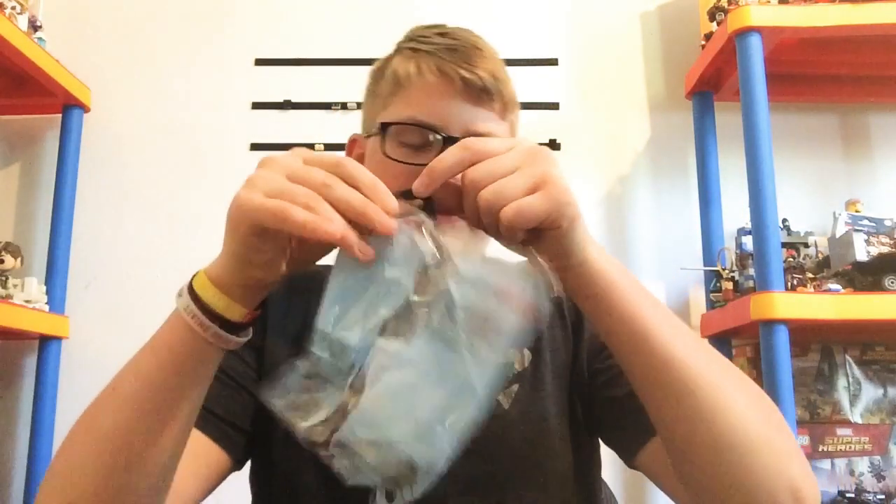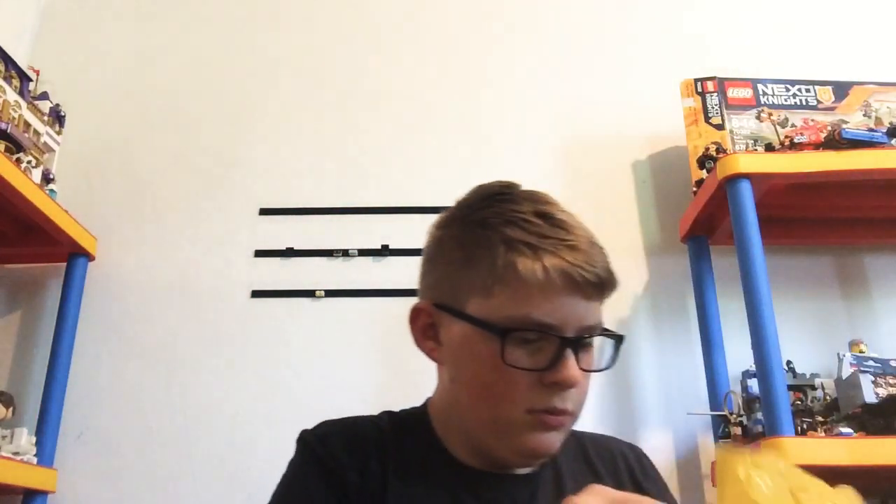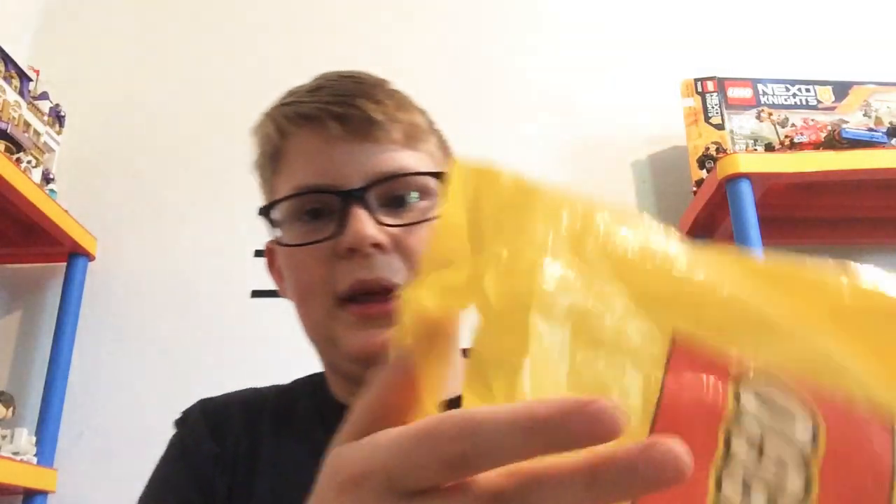So that's about it for this video. Two things at the LEGO store for just a dollar and 24 cents — one thing was free, and one thing was almost 80% off because it was a dollar 24 instead of five dollars. Anyway guys, please make sure to like, subscribe, and comment down below, and I will see you in the next video. Peace out!